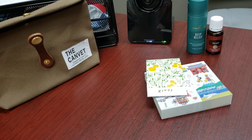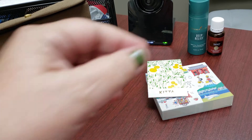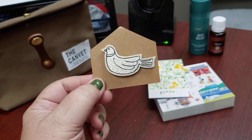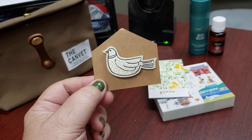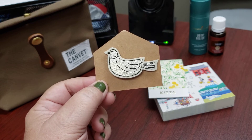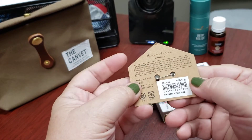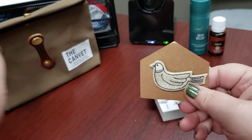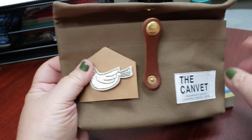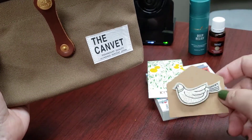The next item is something I plan on putting on this pouch, or maybe my Delfonics pouch. It's a beautiful little brooch with a sweet bird that is hand-embroidered. It's just lovely, and I think it would look just perfect on this pouch. It is gorgeous — this is really sweet.